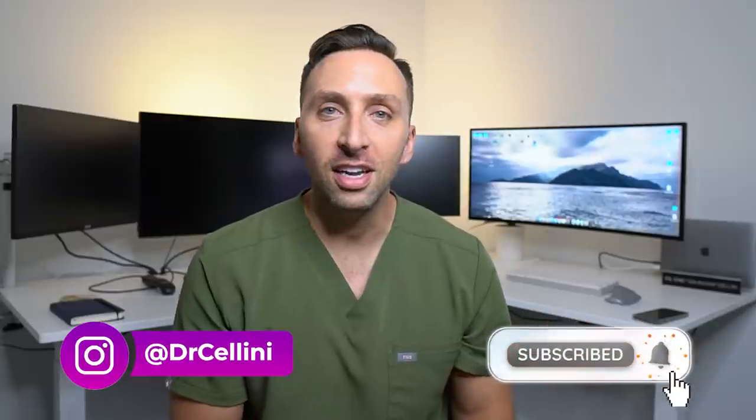Welcome back to the channel. For those of you who are new around here, my name is Michael, aka Dr. Cellini, and I'm an interventional radiologist in the great state of New York.